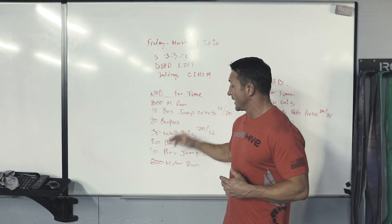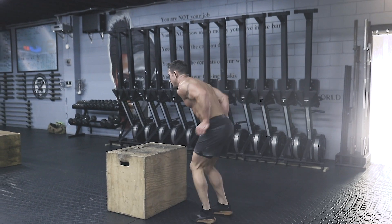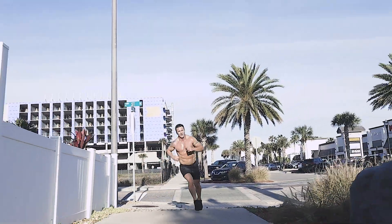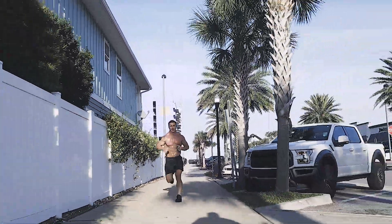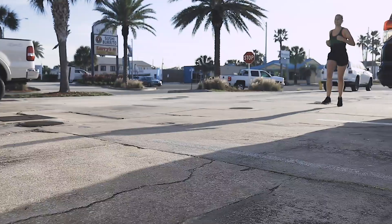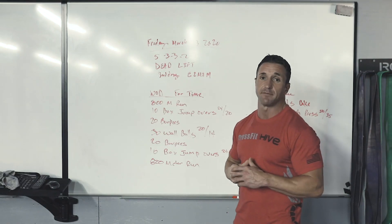Then get back up, knock out the burpees — down and up, down and up, make sure you get that clap at the top. Same thing with your box jumps — get on that box and over it as quickly as you possibly can. And again, make sure you're hitting a hard run for about three minutes. That might look different for you than the next person in the box, but really try to get a good hard run. Looking forward to seeing your scores on the leaderboard — can't wait to see what I get, I'm about to get after it.